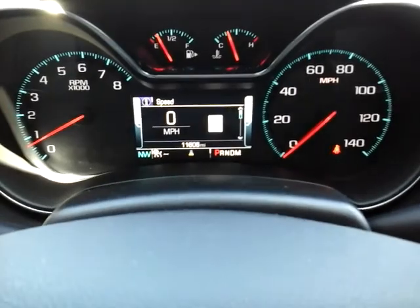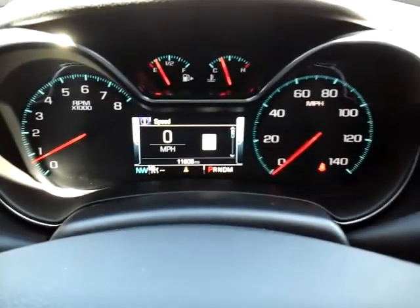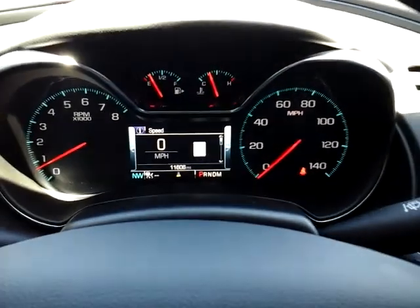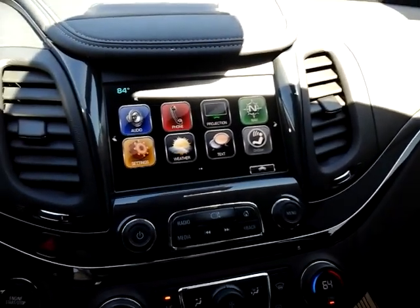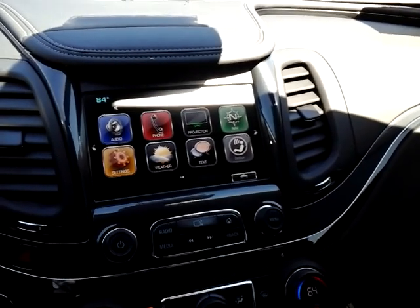The car has just under 12,000 miles, so you still have the balance of the factory warranty — three years or 36,000 miles from the original in-service date. Just a tremendous value here: a 2020 Chevrolet Impala Premier, beautiful vehicle, black on black, very elegant with a lot of great features. I hope you have a chance to see it — thanks.